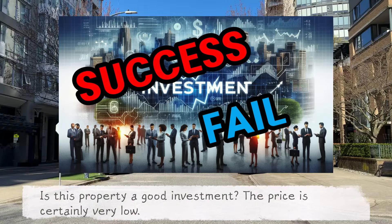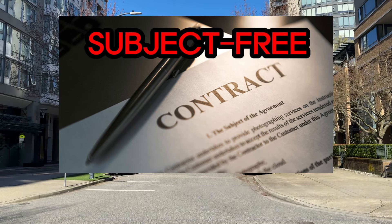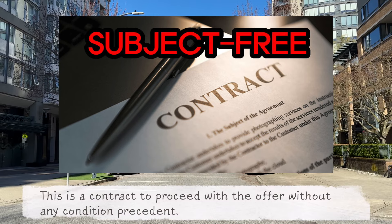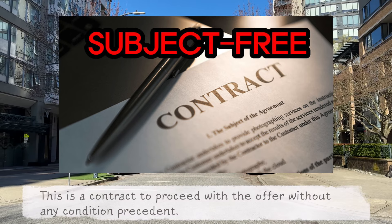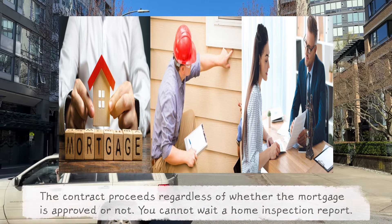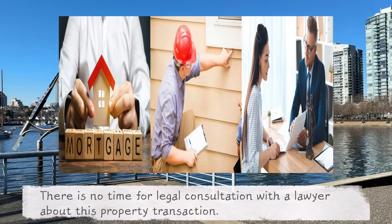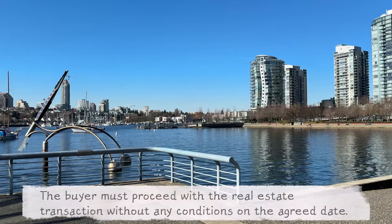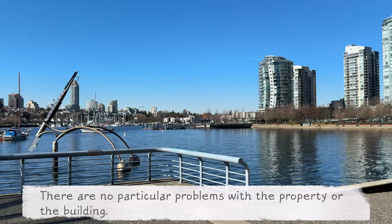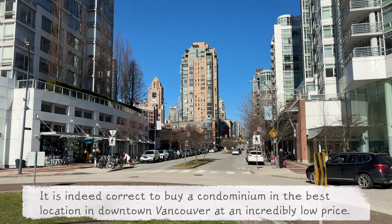Is this property a good investment? The price is certainly very low. However, only subject-free offers will be accepted for this property. All the urgent listings I introduced before were sold through subject-free offers. This is a contract to proceed with the offer without any condition precedent. If a subject-free offer is made, you cannot wait for mortgage approval — the contract proceeds regardless. You cannot wait for a home inspection report, and there is no time for legal consultation with a lawyer. The buyer must proceed with the real estate transaction without any conditions on the agreed date. There are no particular problems with the property or the building, and it is correct to buy a condominium in the best location in downtown Vancouver at an incredibly low price.